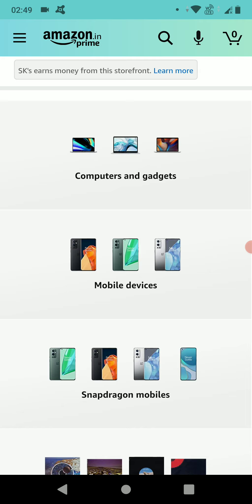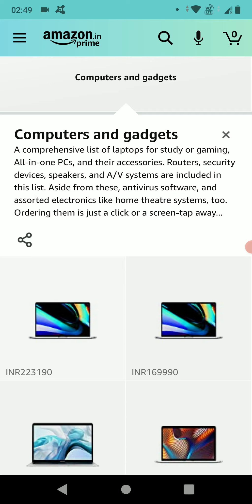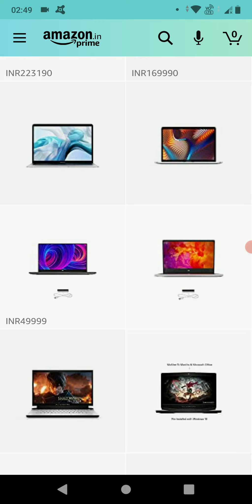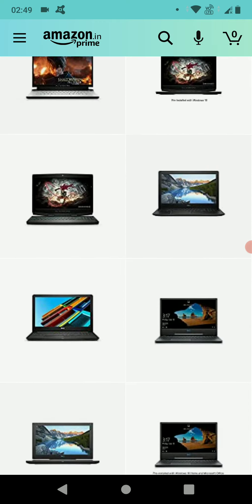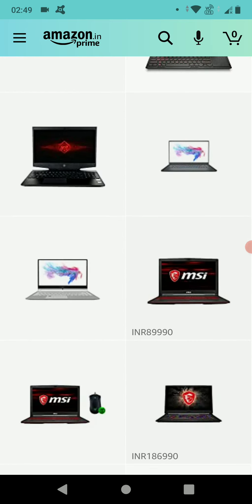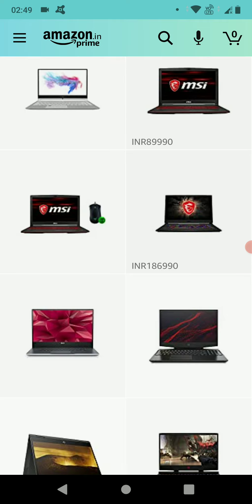So today I made some changes to the computers and gadgets category. As I tap on it, that category will open up — and it has opened up, starting with the laptops. I've grouped these laptops by brand, so whether those are student laptops, gaming laptops, or laptops for professionals, you will find them grouped by brand.